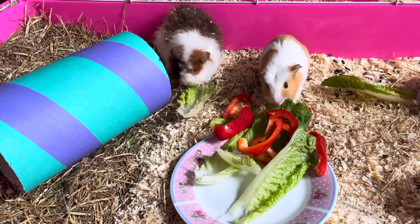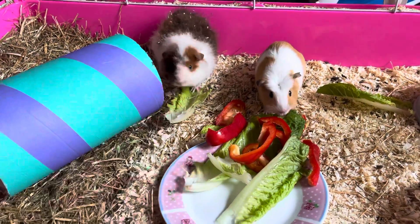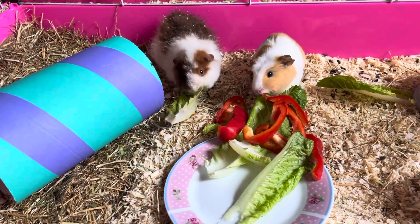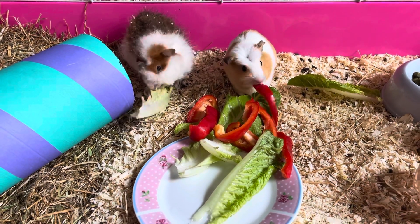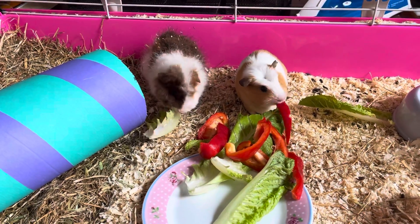They're just enjoying some romaine lettuce, which is supposed to be one of the lower leafy vegetables in calcium and also high in vitamin C. This is my mummy named Lucy and I'm Olivia! They're also enjoying some red pepper, which they love, and it's also very high in vitamin C.